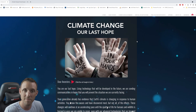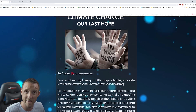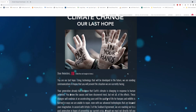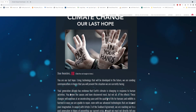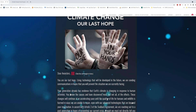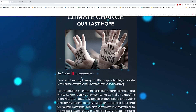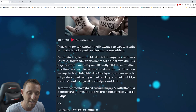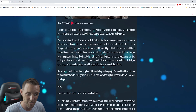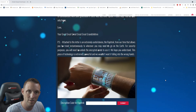You kind of examine the different perspectives of climate change as you go through the journey. If students would like to, they could hit these red triangles. This is actually my wife's voice, but I'll give you a sample: 'Dear ancestors, you are our last hope. Using technology that will be developed in the future, we are sending communications in hopes that you will prevent the situation we are currently facing.' All the clues that you need to progress to the next page are located on the page you currently are on. In this first page, you're going to have to figure out the clues to be able to type the code at the bottom.